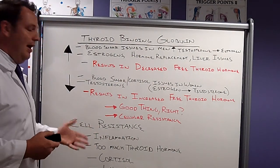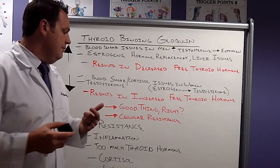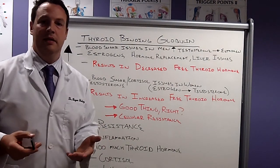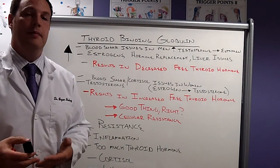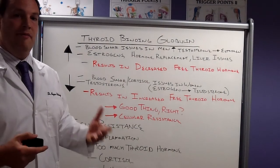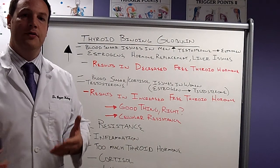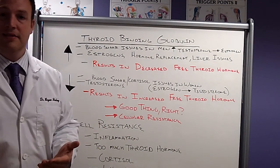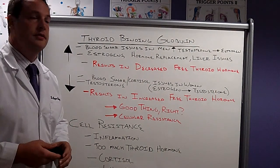Vitamin D is very important — it acts on all cells throughout the body, and the main thing it can help with is increasing receptor sensitivity. If vitamin D is altered — it's a fat-soluble vitamin — and the liver and gallbladder aren't functioning correctly, we're going to have altered fat metabolism. If the gut's not functioning properly, we're going to have altered fat and protein absorption, leading to decreased fat-soluble vitamins.